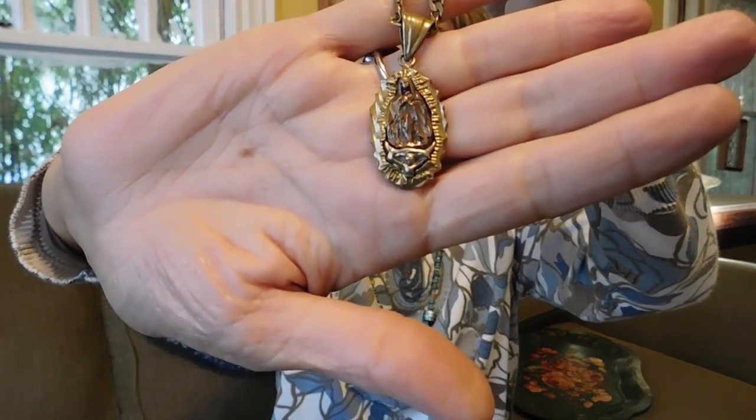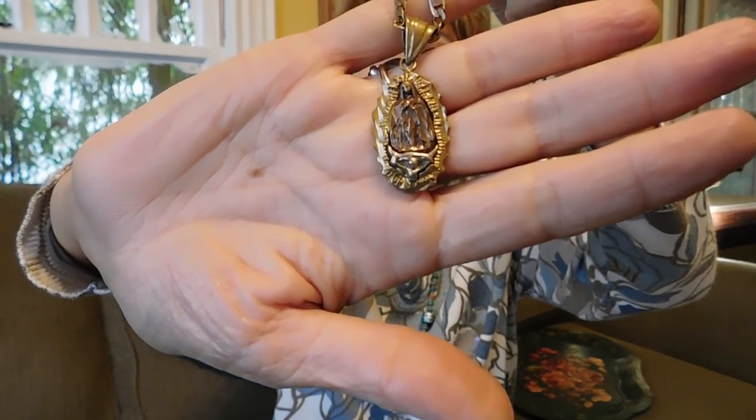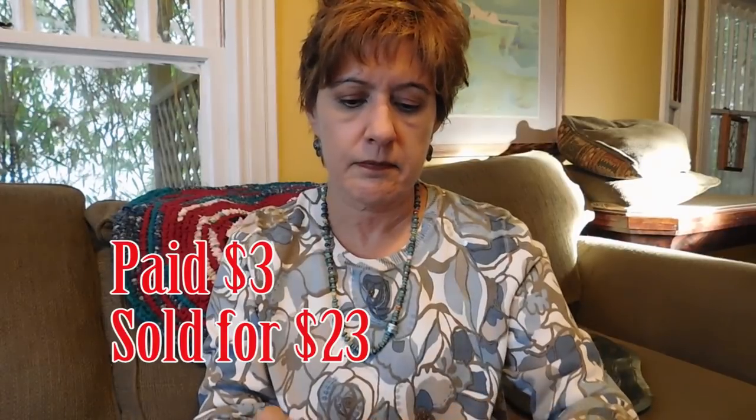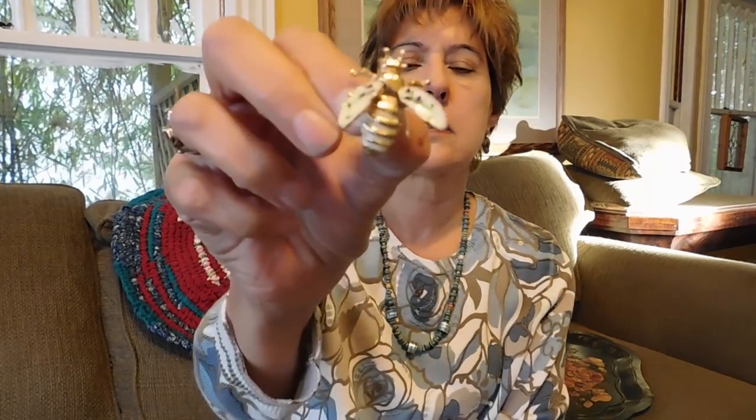I did not find a lot at the flea market, but I got this medal which is a tricolor Our Lady of Guadalupe necklace. It's got copper, what's probably silver, and the gold-colored metal is probably brass. It is marked 14K but it definitely is not gold — so really annoying.